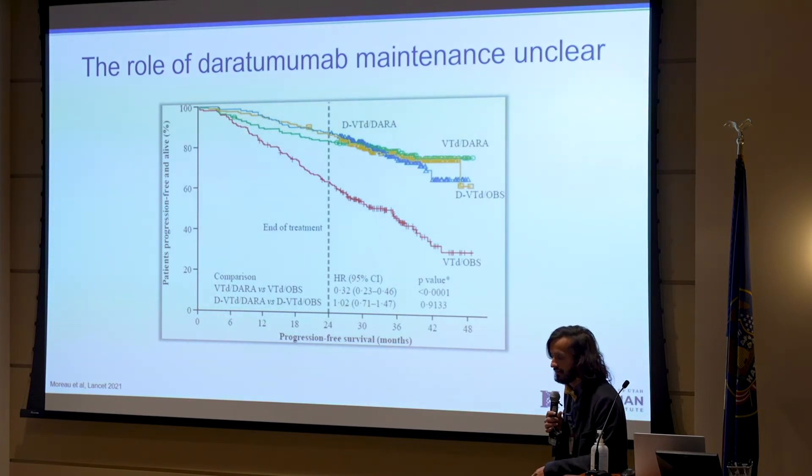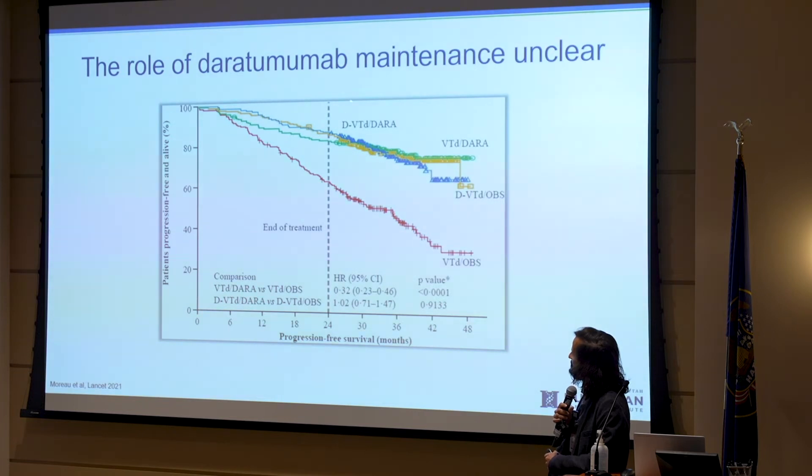What about daratumumab? It's a CD38 monoclonal antibody that has revolutionized treatment and is a lot safer than some other drugs. We don't have solid data for the type of induction therapy we use in the U.S. — VRD — and what daratumumab by itself adds. We do have trials looking at daratumumab and Revlimid versus Revlimid alone. Based on European data where Velcade, Thalidomide, and Dexamethasone were used, the simple way to look at the curves is that three lines are doing similarly, but the red line — people who got VTD, a transplant, and then nothing afterwards — is doing much worse.